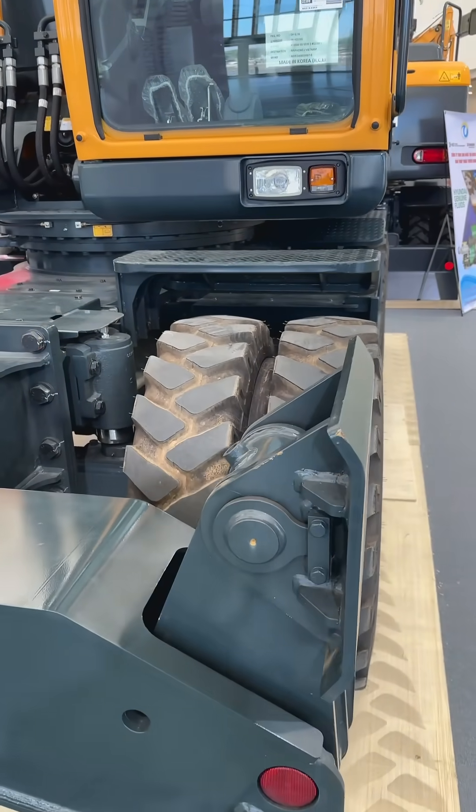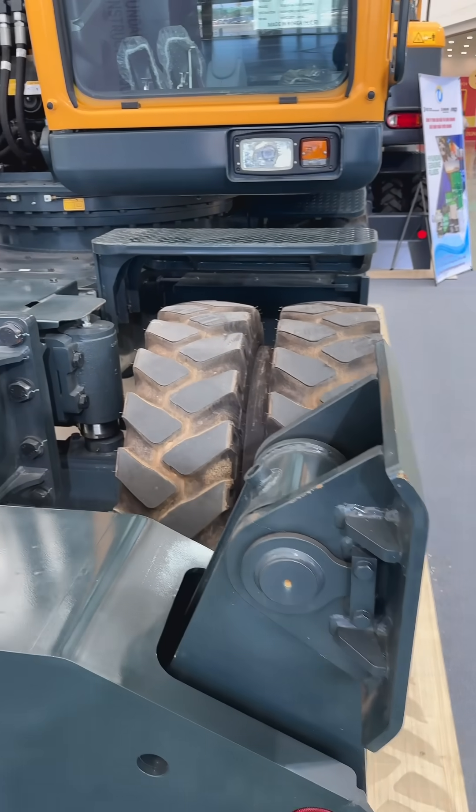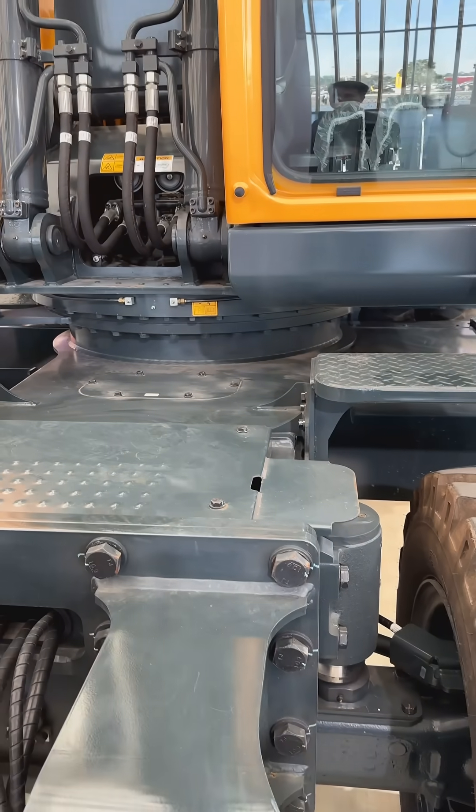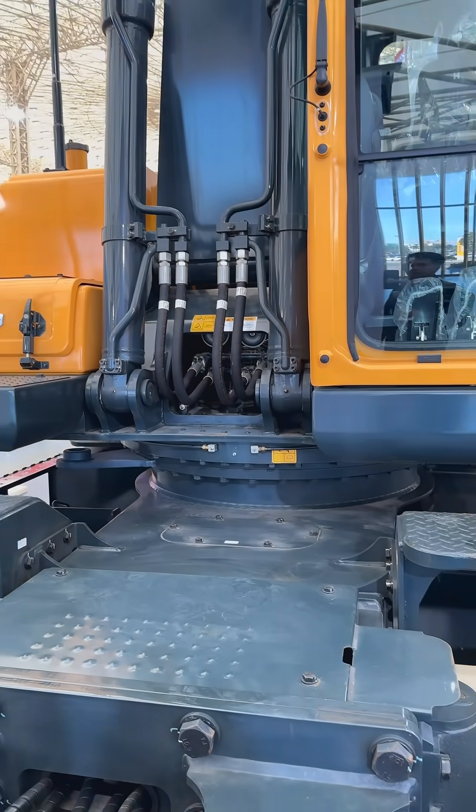The completed parts are stored in the automatic warehouse system. Then, the AGV allocates the materials to the assembly line according to the plan and production status.